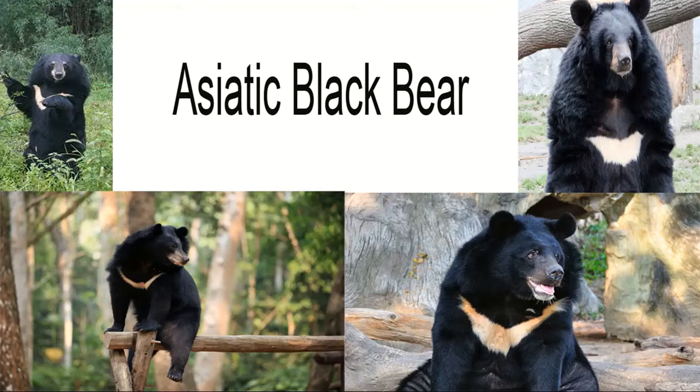Asiatic Black Bear: Anatomy and Appearance. Like the other 7 bear species found around the world, the Asiatic black bear has a strong and sturdy body with a large head and thick set legs, which are strong enough to enable it to both stand and walk on, using bipedal movement to make themselves appear even bigger when they feel threatened or are competing for territory with other individuals.